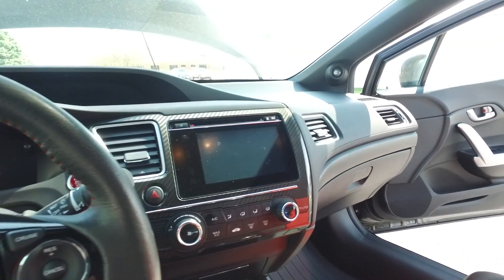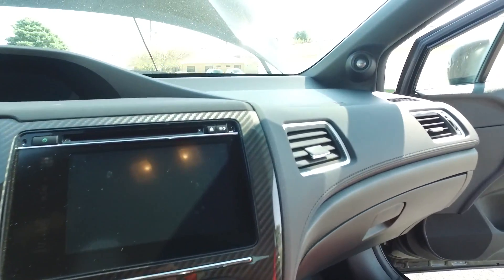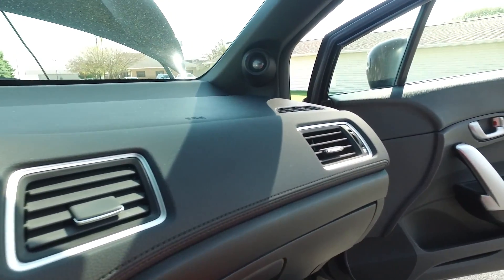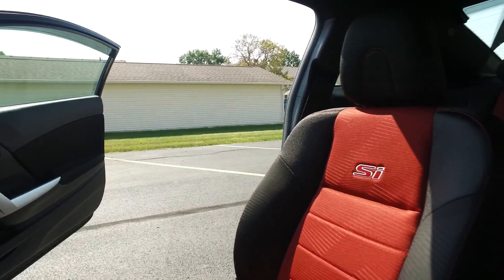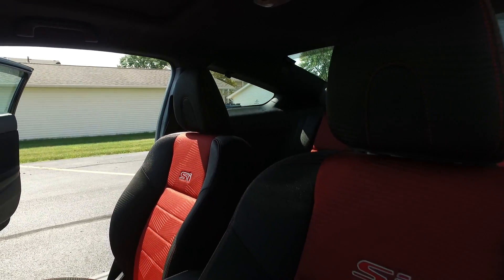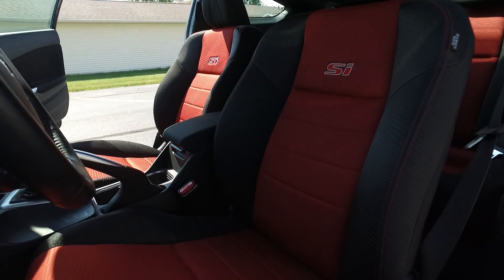All the steering wheel controls, push button start — awesome entertainment system in here, I'll talk a little bit more about that on the drive. Get you guys this awesome look at these seats — check out the red inserts on these. What a fantastic interior.